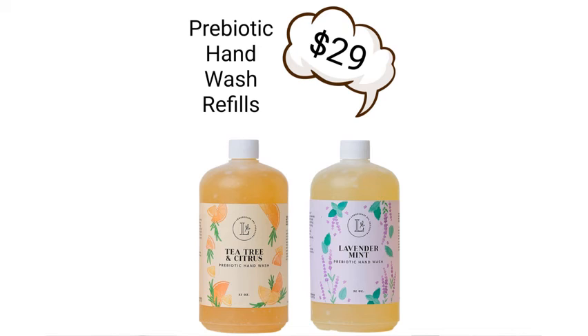Finally, I wanted to share that we have prebiotic hand wash refills. So if you love our hand washes, grab one of these refill jugs because it's going to end up saving you money and reducing plastic waste.